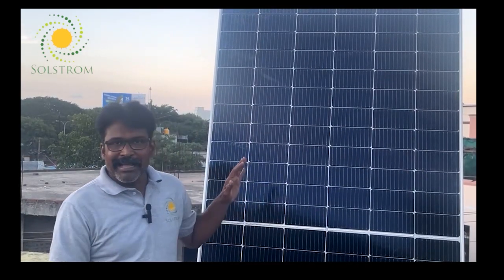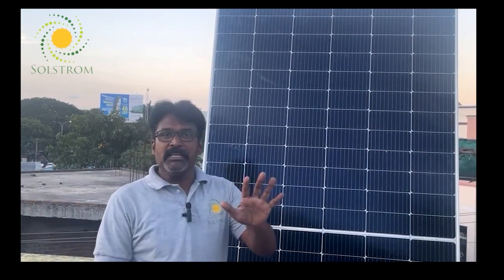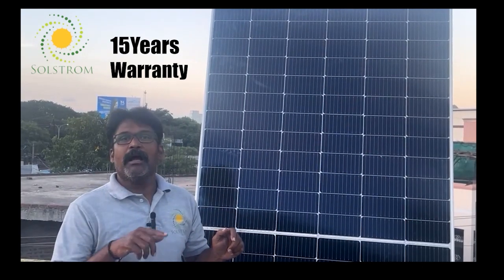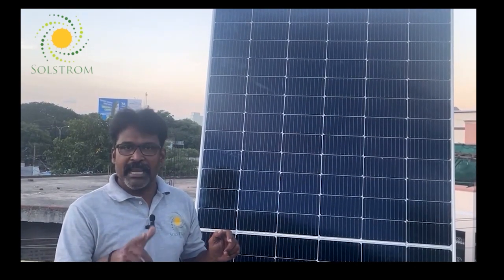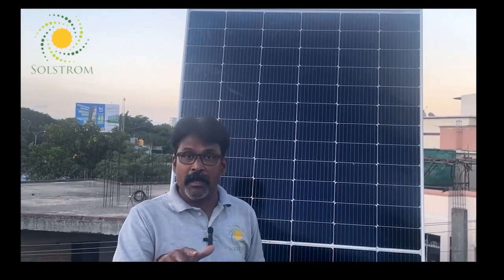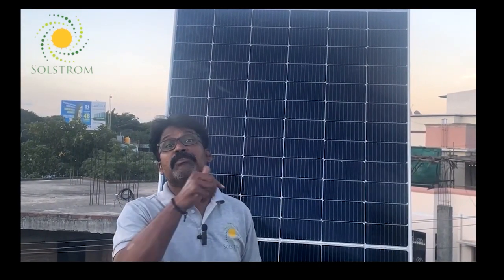Indian panels generally come with a 10-year warranty. However, Axitech provides a 15-year product warranty, backed by international quality standards and components. Additionally, the performance warranty is 25 years — all panels carry this 25-year performance warranty guarantee.